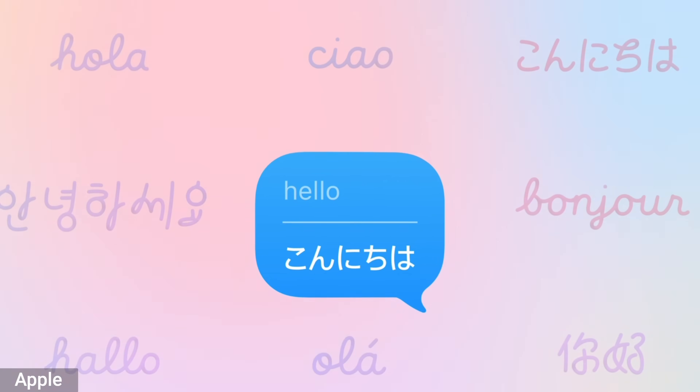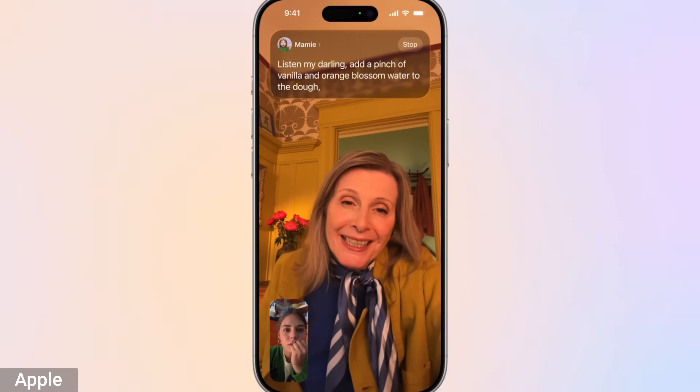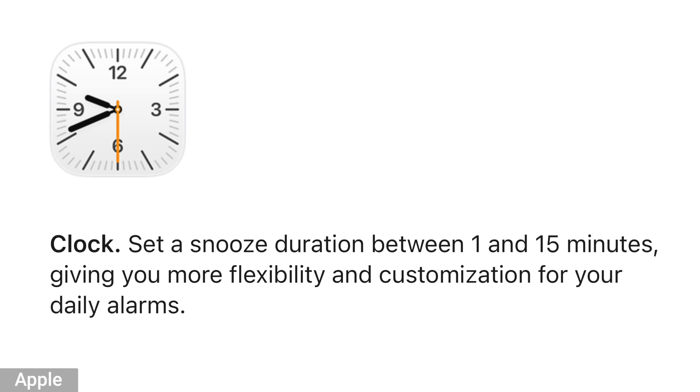Apple Music got an update with lyric translations and karaoke using your iPhone as a mic — I definitely don't care about that. There's also live translation, so if you speak with someone in a foreign language, it'll do a live translation on phone calls, FaceTime calls, and in messages. For those of you who like to snooze, you can now customize the snooze time and you're not stuck with nine minutes — you can go between one and 15 minutes. So if you're a snoozer, that might be nice.